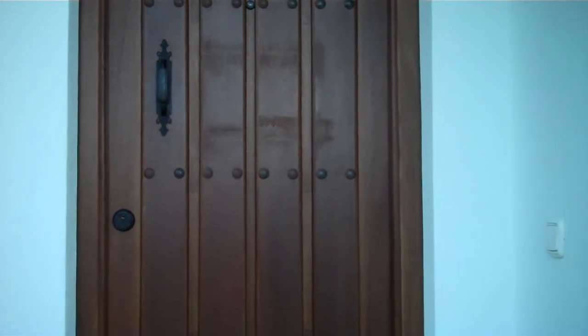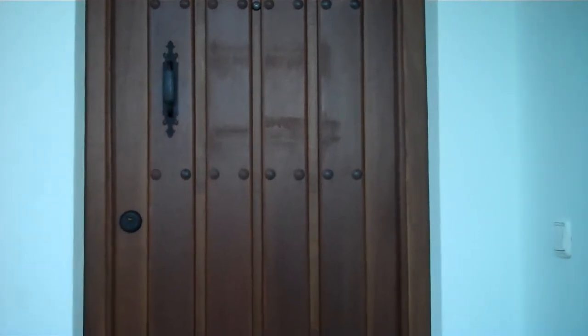Welcome to our home for the week, the Jacaranda Villas Fractional at Arcos Gardens. Let's have a look around.